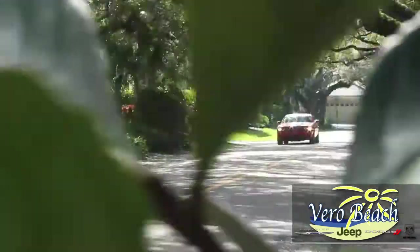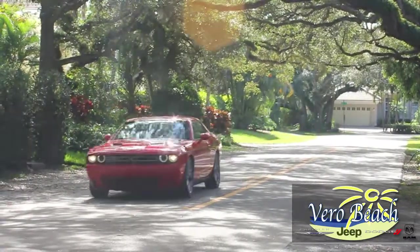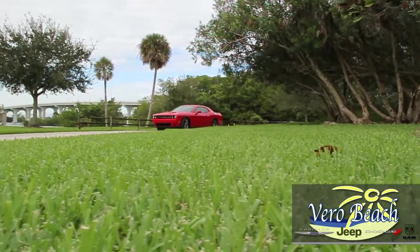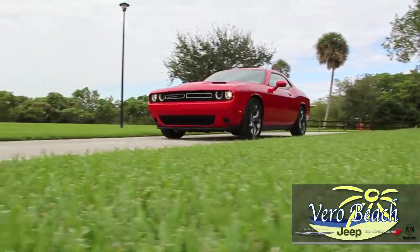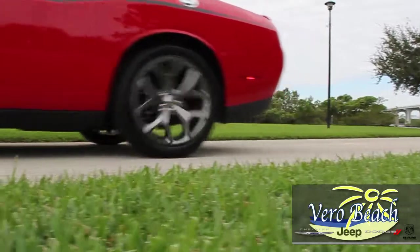Vero Beach Chrysler Dodge Jeep Ram SRT always stocks those perfectly equipped Dodge Challengers to match your lifestyle. Today's 2017 Challenger no doubt resembles the one-of-a-kind features of the classic e-body Challengers from the 70s, especially with the available shaker hood scoop, a feature which funnels air directly to the Challenger's V8 engine's intake.